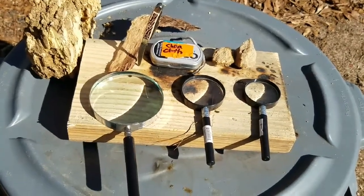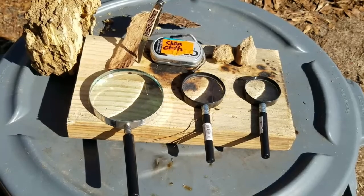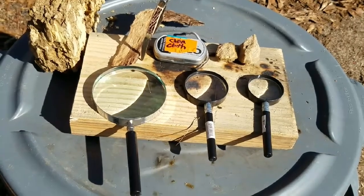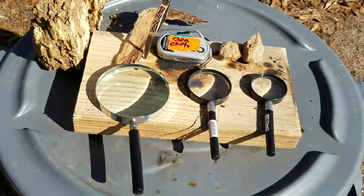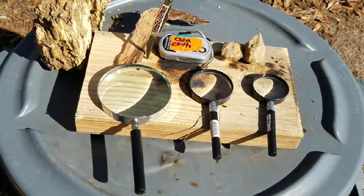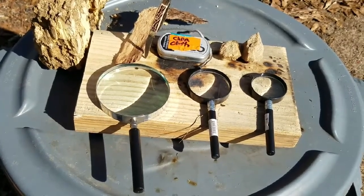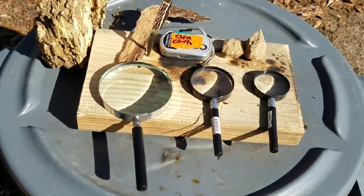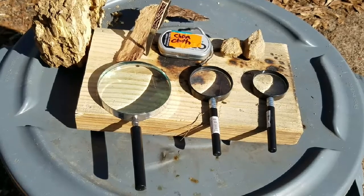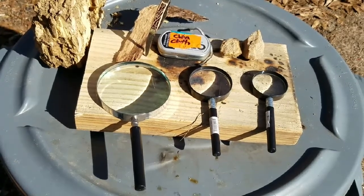When we think about magnifying glasses, this is not a new concept. Magnifying glasses came out around 1021 AD, according to some sources. They've been used for all kinds of things, from binoculars to telescopes to microscopes. It's just endless what magnifying glasses have been used for.